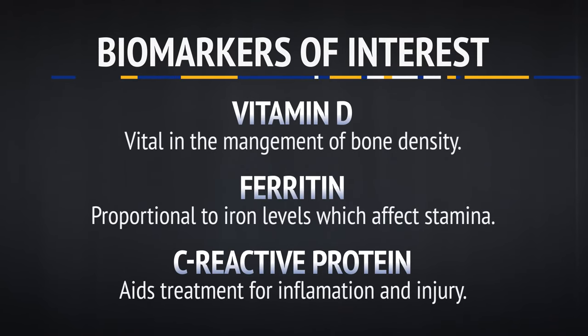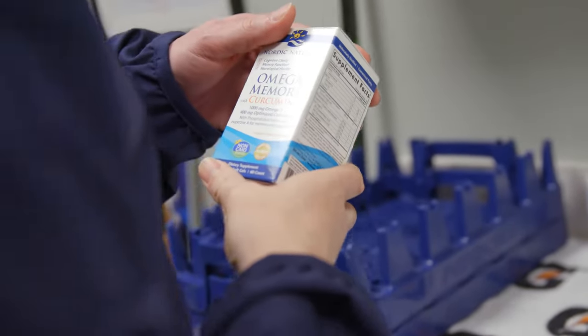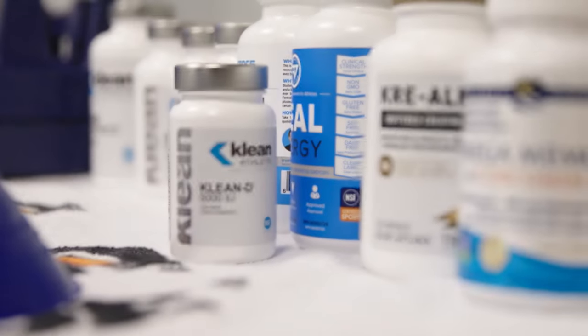Understanding what their biomarkers say and what their blood work says allows us to give our athletes everything they need and nothing they don't. Nutrition changes are as precise as a prescription. It's important to be precise with what we're prescribing to our athletes nutritionally because we want to make sure health is the priority. Health is going to allow our athletes to recover quicker and perform better on the ice. Having biomarker information allows us to prescribe supplement programming for our athletes down to the milligram.